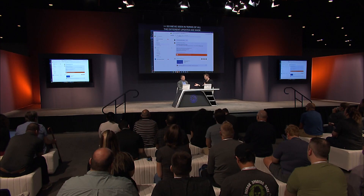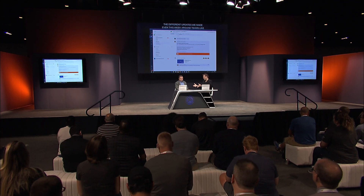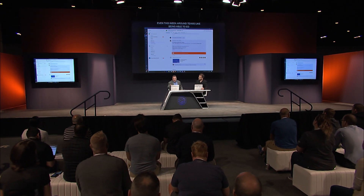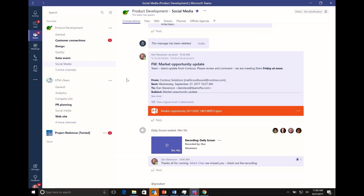We've also seen updates around Teams this week, like being able to edit files and do more collaboration control. Let me orient us in Teams a little bit. Here I am in one of my Teams. I've got a chat going on with some colleagues. We're in a team called Product Development, and then we're in a channel called Social Media. A channel is a topical grouping within a team — it makes it easy to keep track of different things going on at the same time.